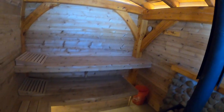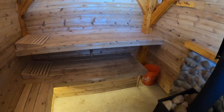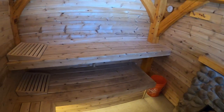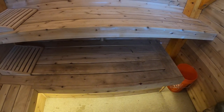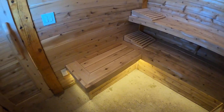If we dim the overhead lights you'll see the LED lighting more obviously — I have LED lighting over the beams and under the benches. I wish I had the benches a little wider, but I only had so much space. You also need a certain amount of clearance between the wood stove and the wood. The upper benches are 20 inches wide, the lower benches are 30 inches, so you get 10 inches to put your feet on.